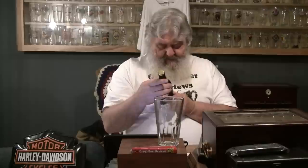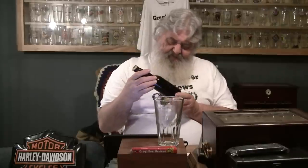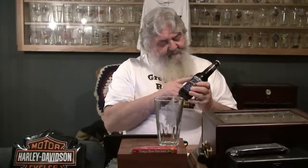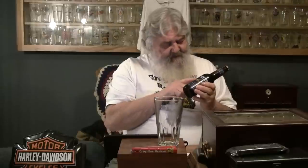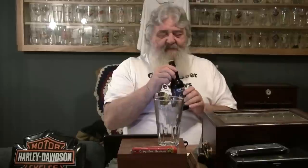Today's beer is another one that Matt sent me. This is the Bourbon Barrel Scotch Ale from Central Waters Brewing Company, out of Amherst, Wisconsin. It's got a notch right here on the 2013, so this is the 2013 edition of this.